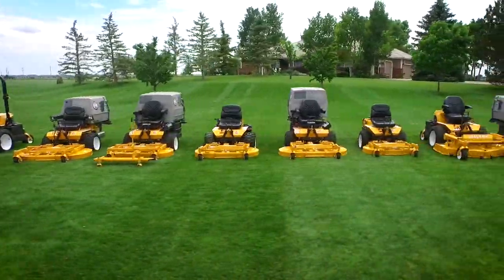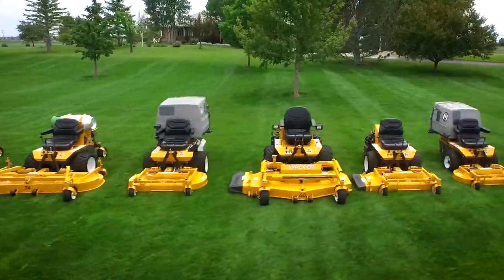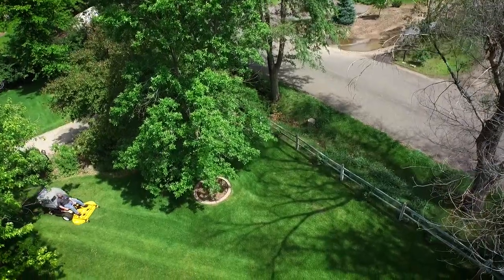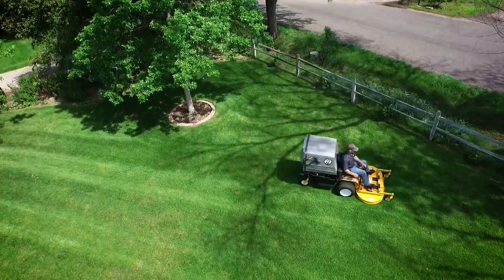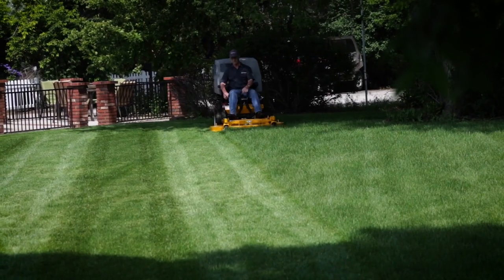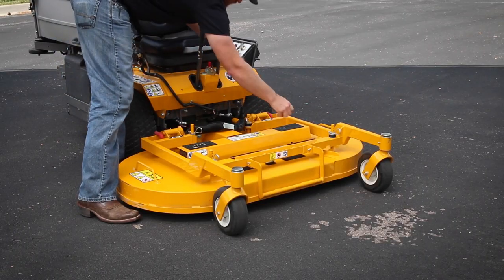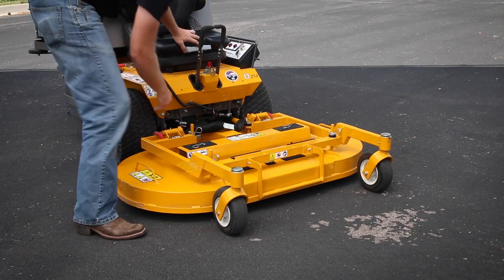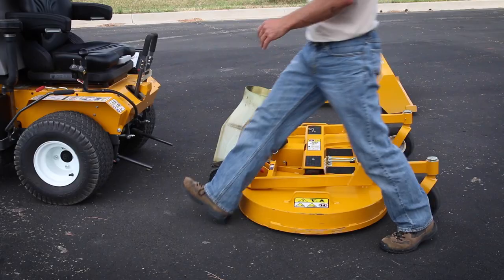With 18 compatible decks ranging from 36 to 74 inches, a Model D mower can be configured to suit any mowing situation. Whether you're discharging, mulching, or collecting grass clippings, the D21D leaves a beautiful cut in a single pass. The splined PTO driveshaft with quick disconnect coupler makes it possible to swap out one Walker mowing deck with another in a matter of minutes.